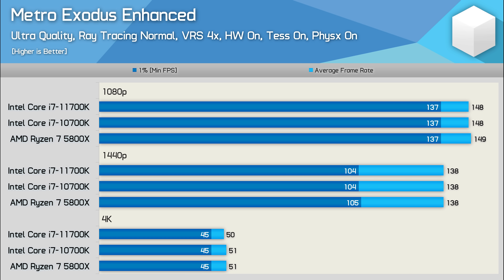Metro Exodus Enhanced plays just as well using any of these CPUs, so here we're in no way CPU limited with these 8-core 16-thread processors. Using any of these architectures, you'd likely have to drop down to a 4-core 8-thread configuration to see a decrease in performance, though it is worth noting there are no quad-core Cypress Cove or Zen 3 processors.